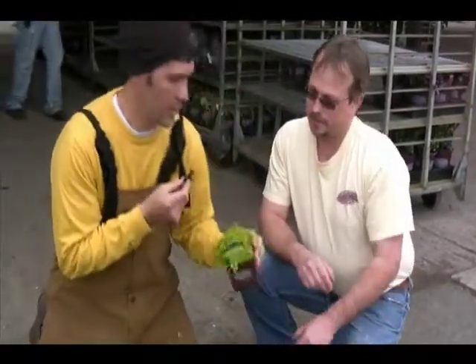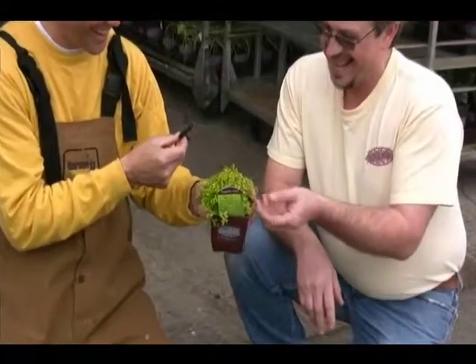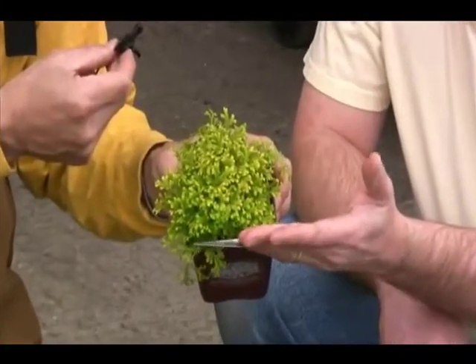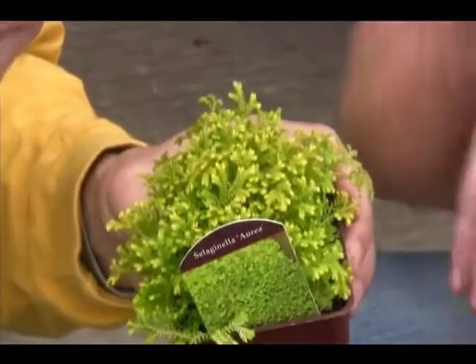Take a look — Selaginella. Another one great for shade and partial shade areas. Just great. Helps brighten up a container or a shaded area for mass planting. Beautiful plant. It really pumps out.